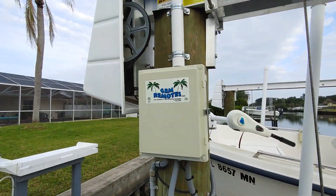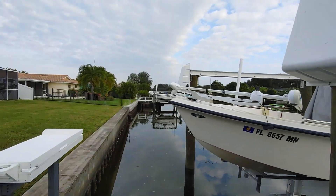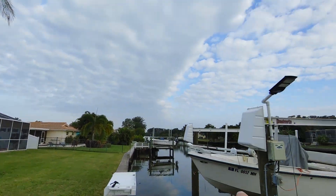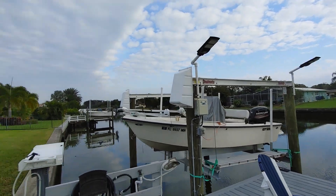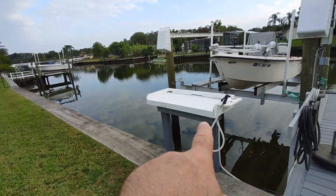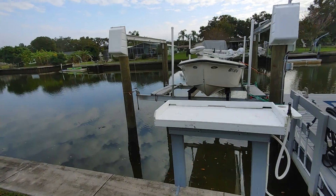This was done new as well, and these lights are actually solar driven, so that's nice. This is a 10,000 pound lift, and they added this here just recently as well to have a fish station.